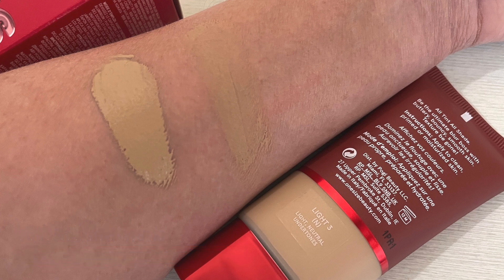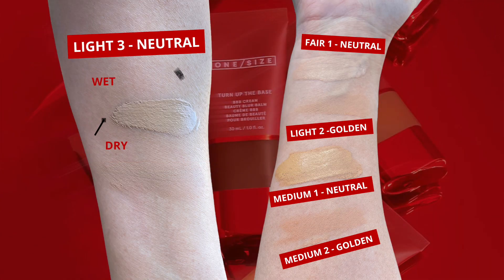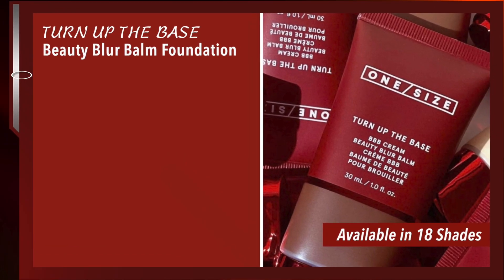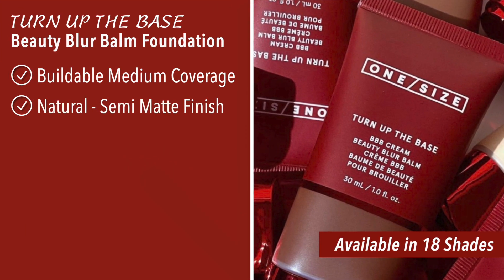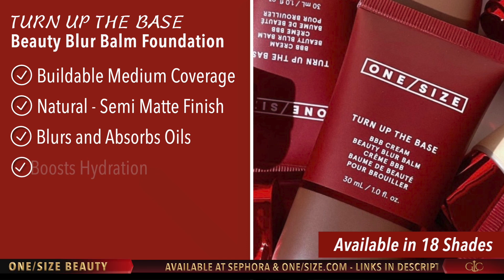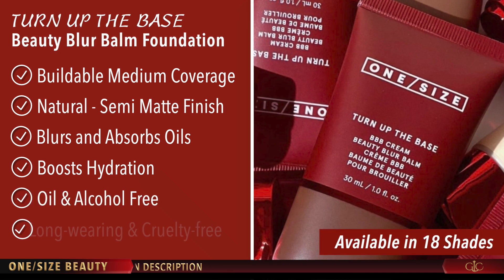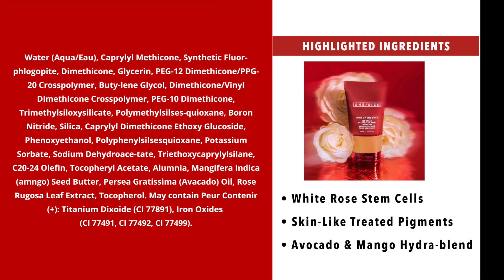I'll show you the swatches first. I swatched at Sephora but they didn't have Light 3 in store, so I'm showing Fair 1, which is a fair neutral, and Light 2, the light golden — I knew that wasn't going to be my match. Medium 1 is a little more olive, and Medium 2 is medium golden undertone. This is a 3-in-1 medium coverage liquid foundation with a very natural finish, powered by skincare to blur skin texture, absorb oil, and boost hydration.